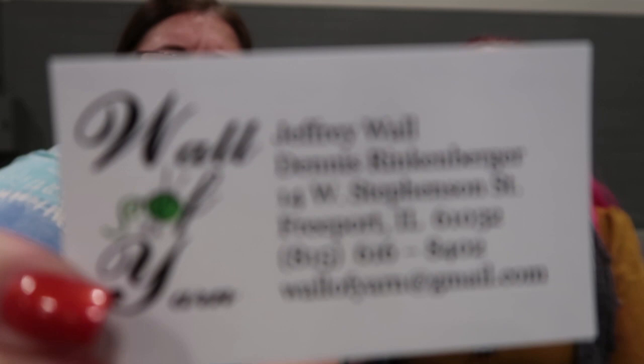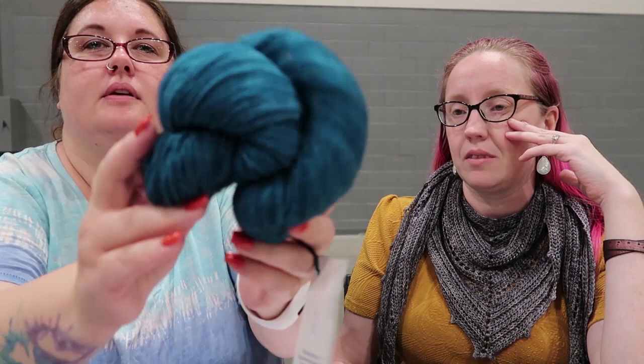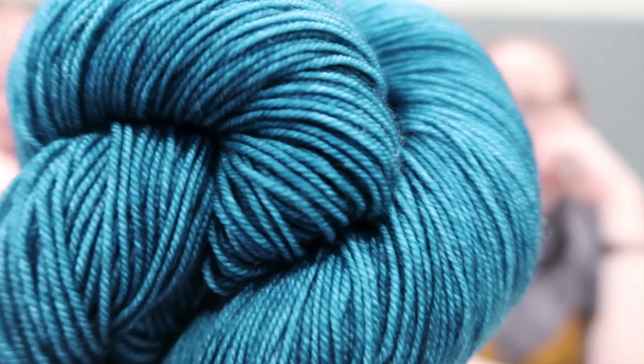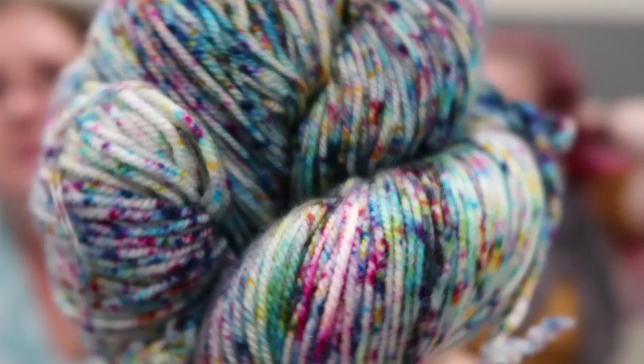Then I also went to Wall of Yarn — they're called The Yarn Guys. I got some Malabrigo, and this one is called Teal Feather. It's more teal than blue — it's beautiful in person. Then I got one of their new speckles called Parade. It's so pretty and fun. I think it's super cute.